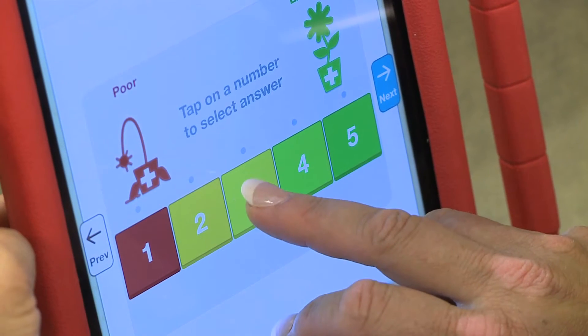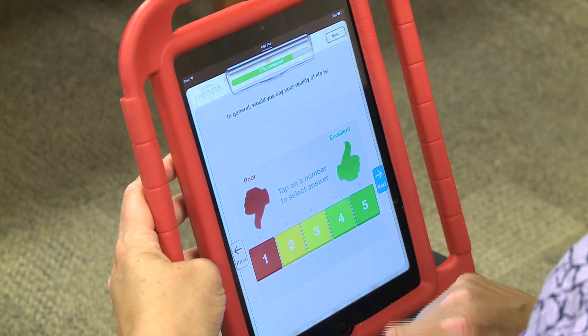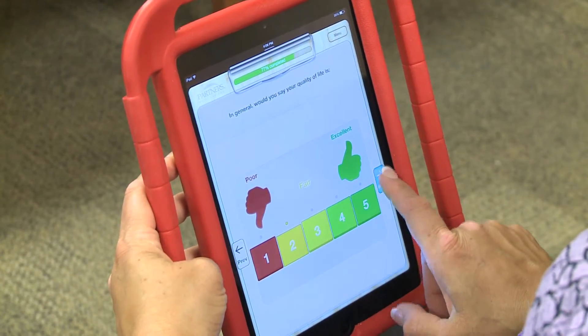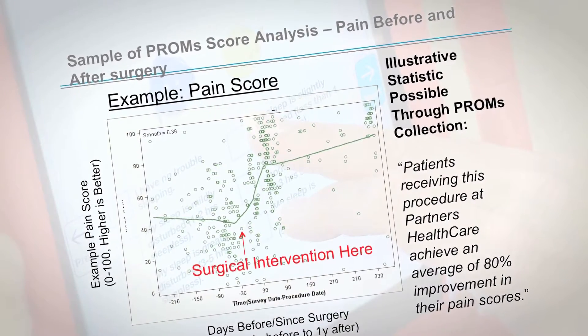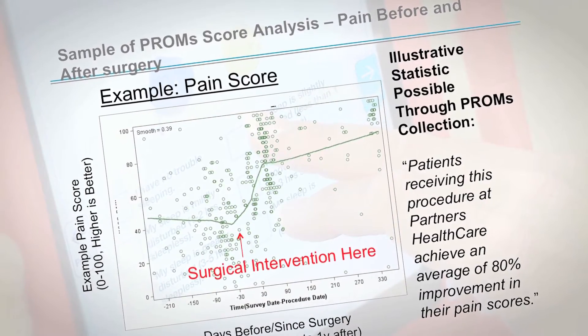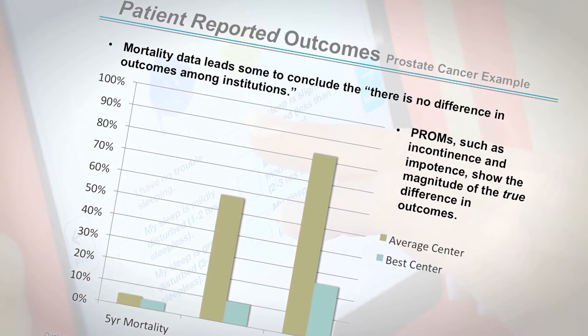Engaging patients via PROMS surveys is beneficial for individual patients and for improving the effectiveness of care in general. But it also gives health providers a new way to measure quality — to see patient-reported outcomes compared to regional or national standards, as well as to identify high-performing achievements worthy of replicating across the entire health system.